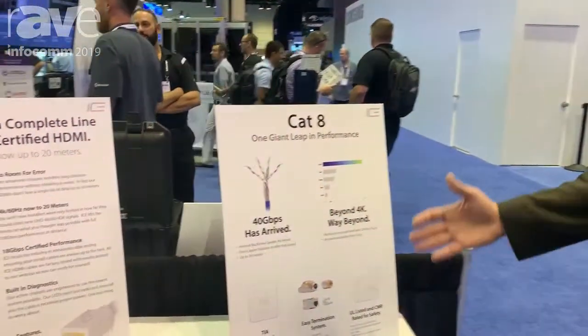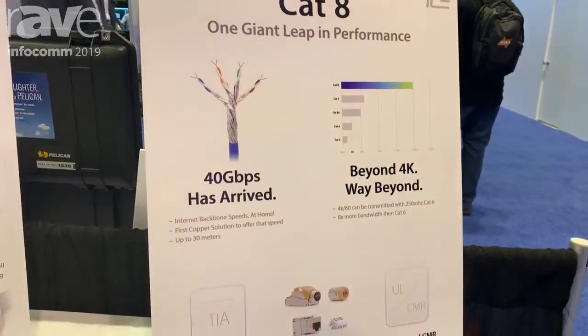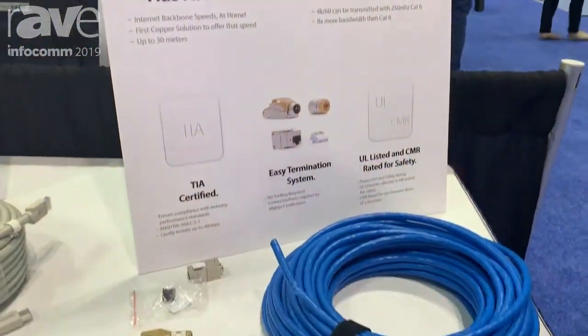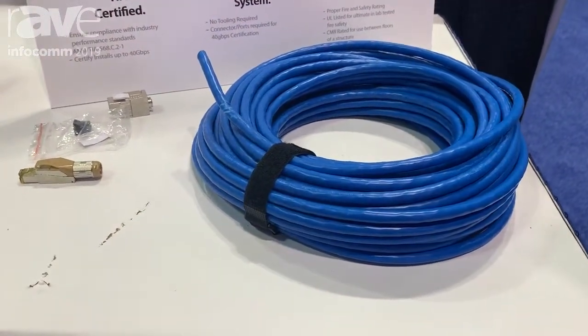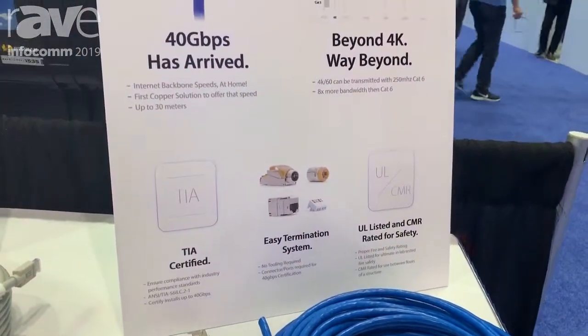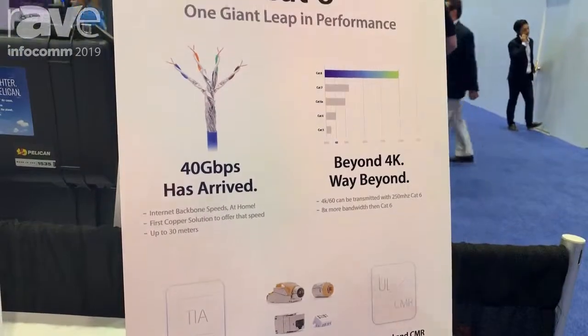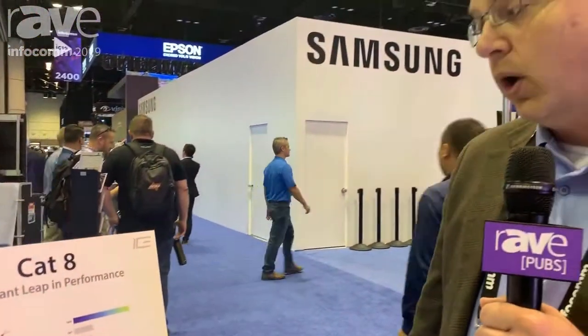Today at the show we're highlighting our new Cat 8 cable, which has astonishing performance. It's a brand new TIA certified spec that will allow you to do 40 gigabit speeds in your home or business. It will support 40 gigs up to 30 meters, or it will do 10 gigs to 100 meters, so you can run much longer distances over your copper.